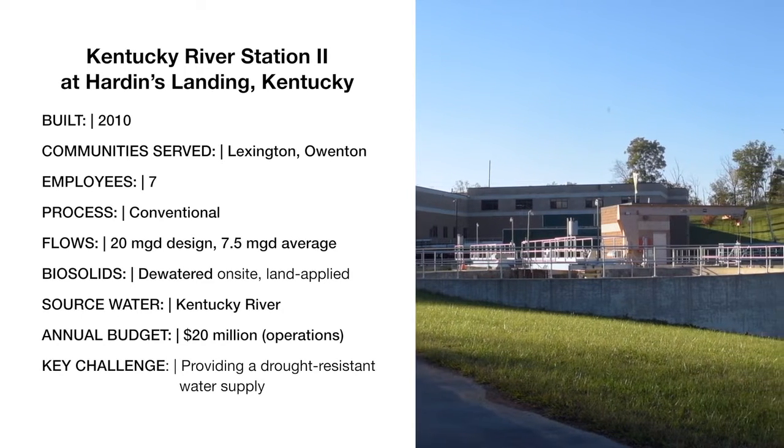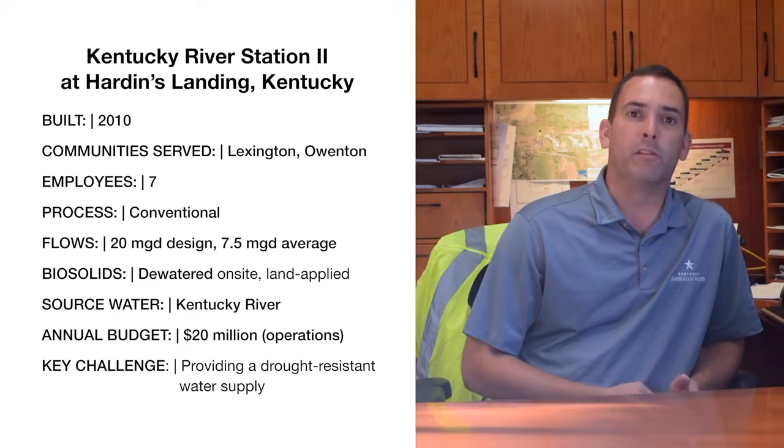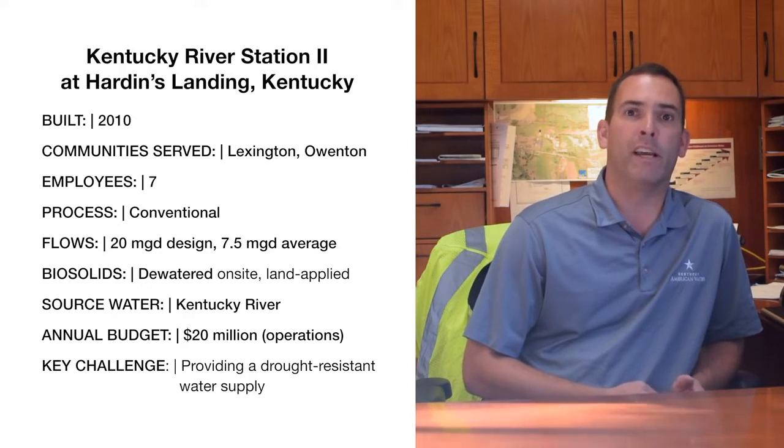It's a 20 million gallon plant. We do on an average basis around seven and a half to ten million gallons a day.